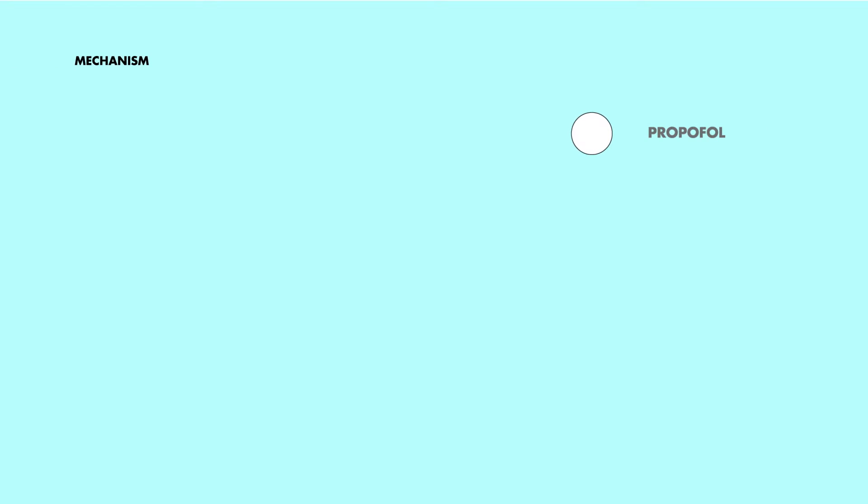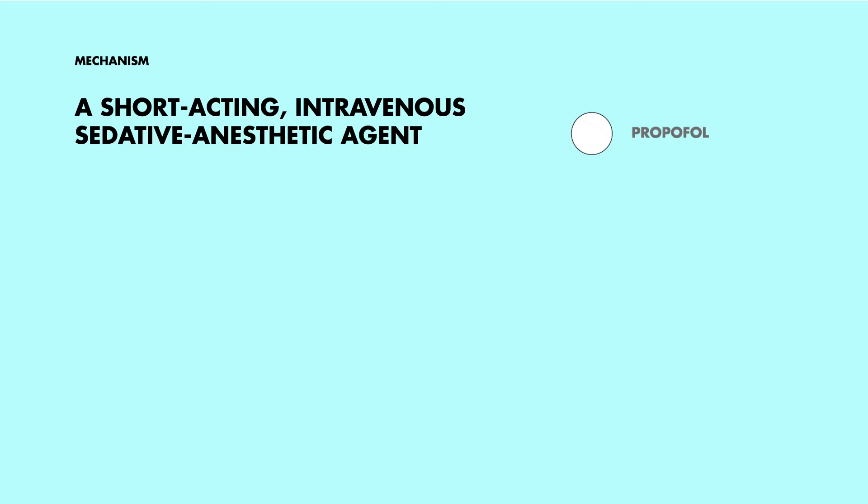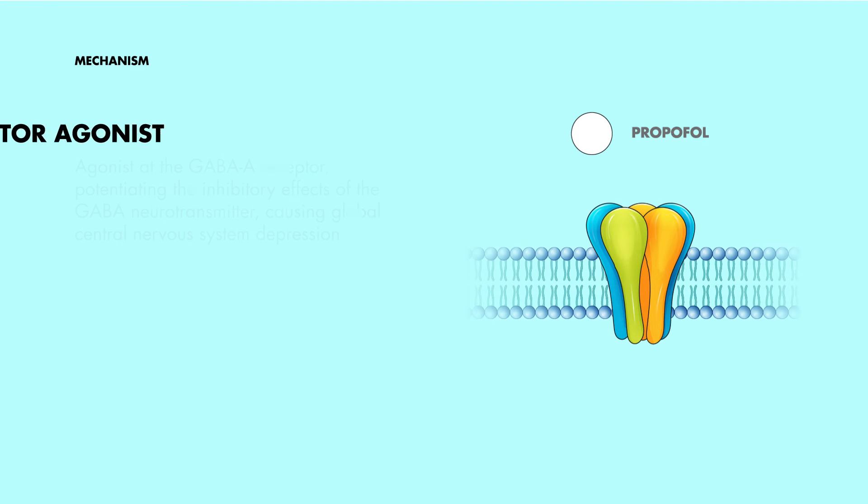So how does Propofol work? Well, it's a short-acting, intravenous, sedative anesthetic agent. And just like many drugs in this class, its mechanism of action is not completely understood. But it is thought to act as an agonist at the gamma-aminobutyric acid A receptors, potentiating the inhibitory effects of this neurotransmitter, and causing global central nervous system depression.